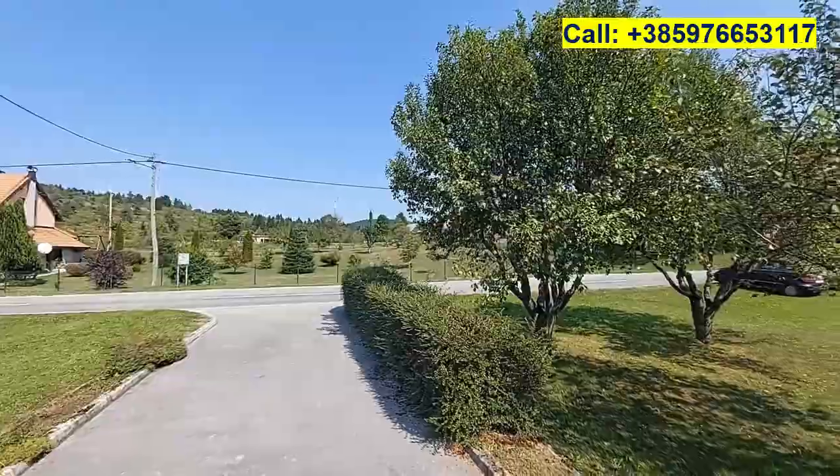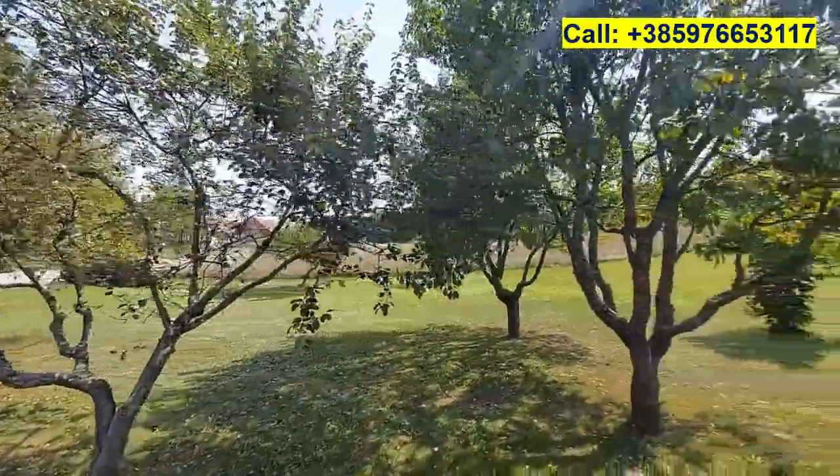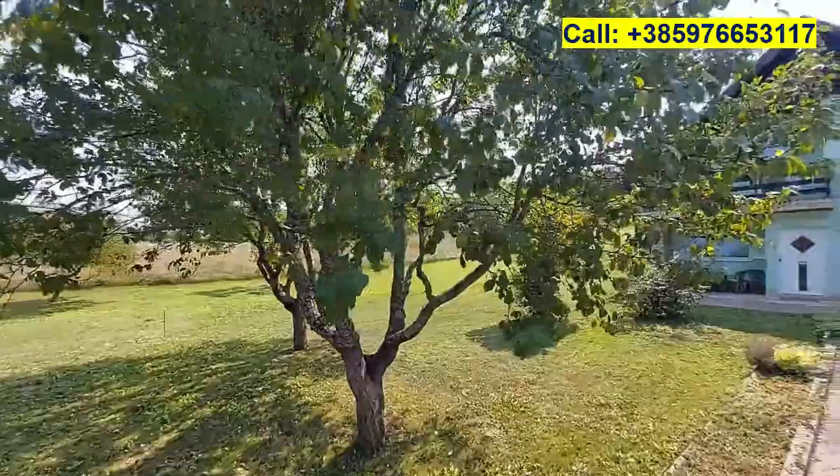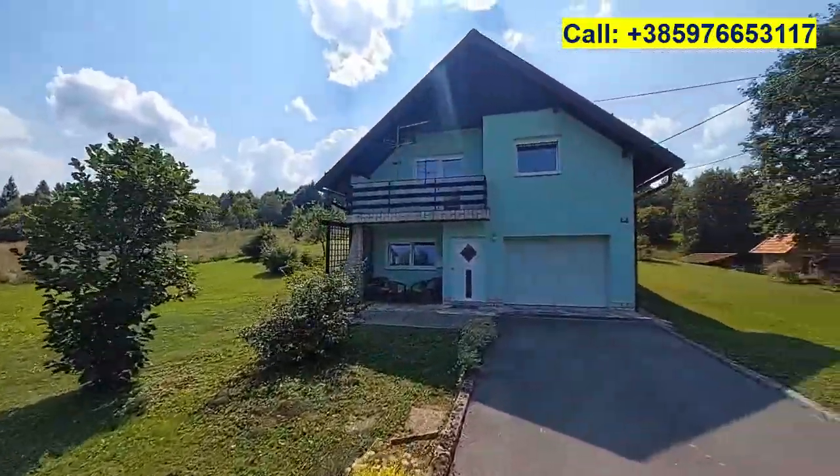The property is located along the asphalt road in Saborsko. It comes with this beautiful orchard — there are even some plums still hanging in the trees — and the house.